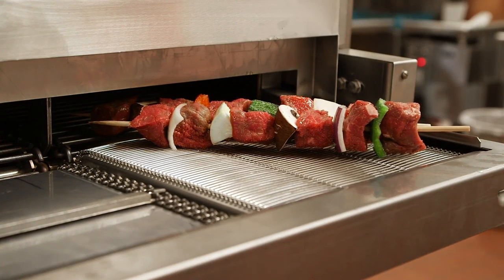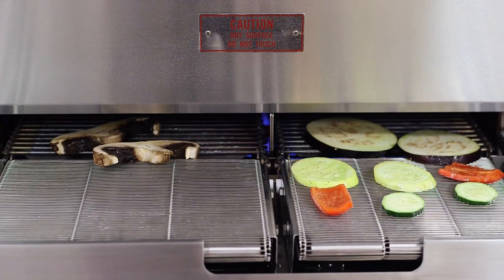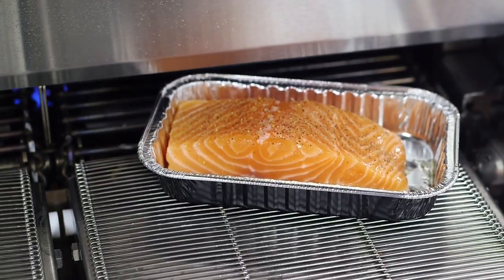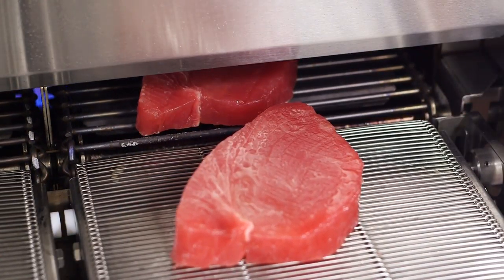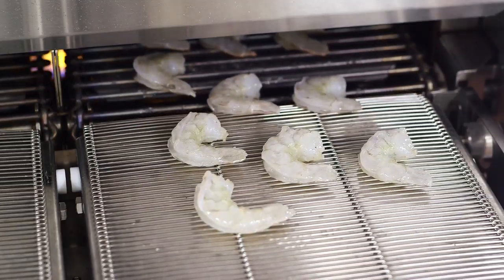When a customer comes to us and wants to start talking about a broiler — why should they use a broiler, and what broiler should they use — some of the things that we have to go through is, number one, what are you cooking? Is it fresh? Is it frozen? How many different products are you cooking? What's your production capacity? We need to know how much you're putting out, what's your throughput, so that we can determine which size broiler you need.